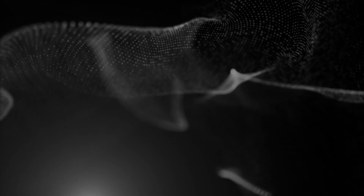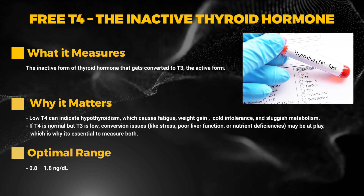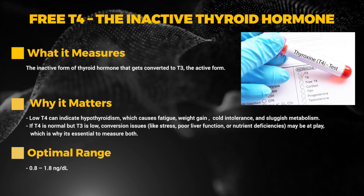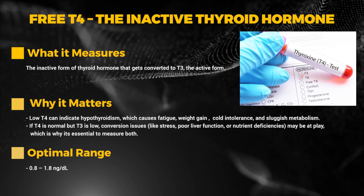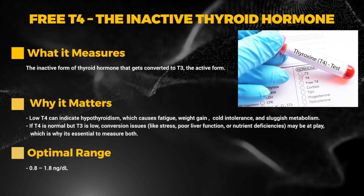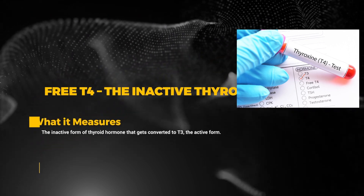Next we have free T4 — the inactive thyroid hormone. This measures the inactive form of thyroid hormone that gets converted to T3, the active form. Low T4 can indicate hypothyroidism, which causes fatigue, weight gain, cold intolerance, and sluggish metabolism. If T4 is normal but T3 is low, conversion issues like stress, poor liver function, or nutrient deficiencies may be at play — which is why it's essential to measure both. The optimal range is 0.8 to 1.8 ng/dL.